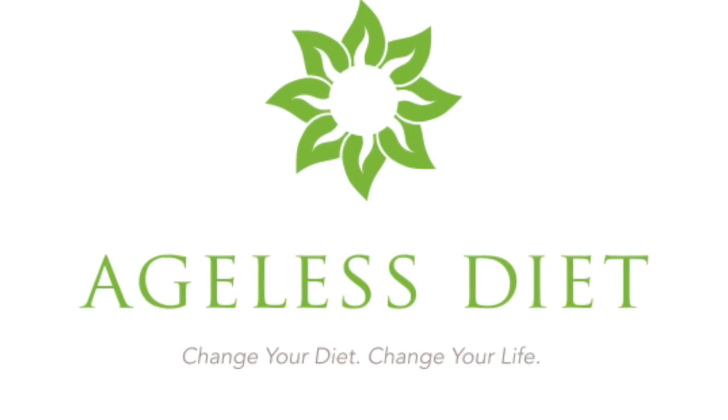All right, I hope this helped. If you want any assistance with any of this, go to AgelessDietLife.com and get with the program.